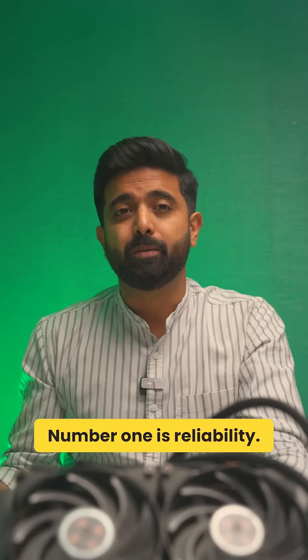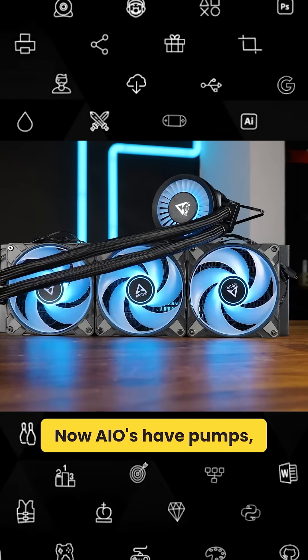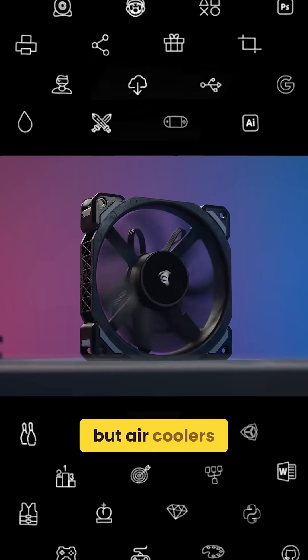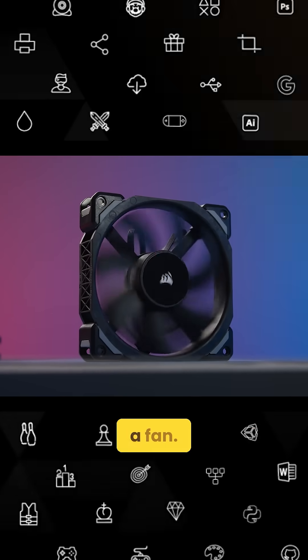Number 1 is reliability. AIOs have pumps, tubes, and liquid — 3 extra parts that can probably fail. But air coolers are just metal with a fan.